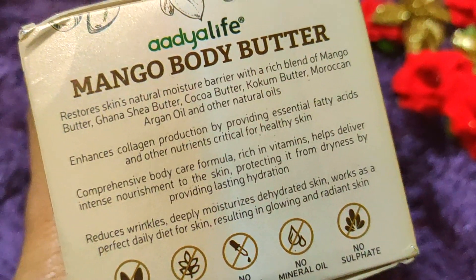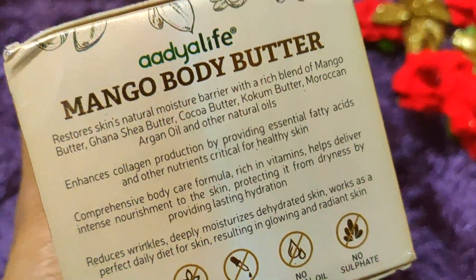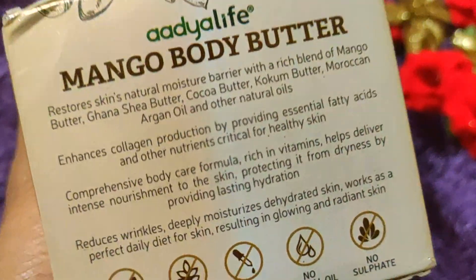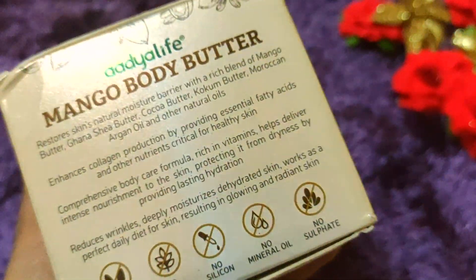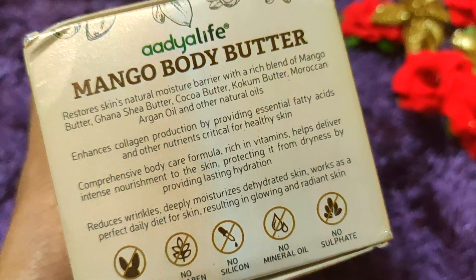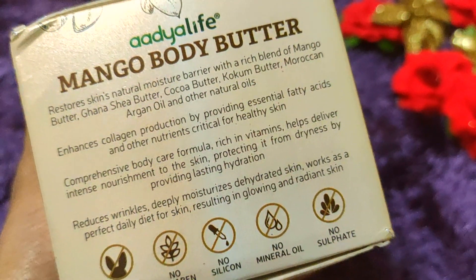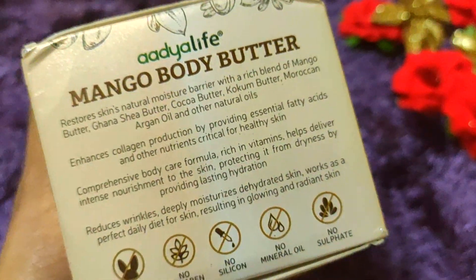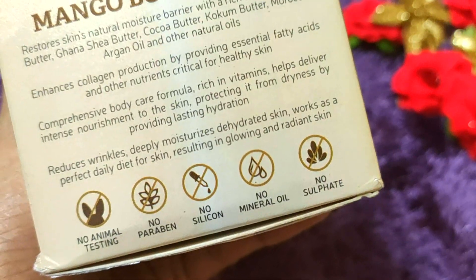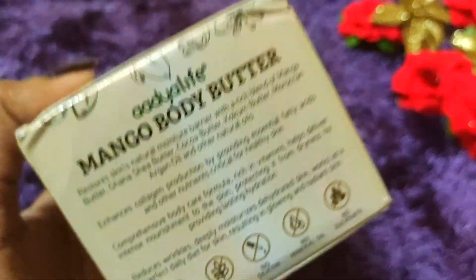This product provides a lightening and whitening effect on the whole body. It helps improve fine lines, wrinkles, and bumps on the skin. Your skin will become very silky, smooth, and shiny. You won't need a separate moisturizer or lotion — it supports collagen production, keeps your skin healthy, and prevents dryness and dehydration. It's a very good option for daily use.